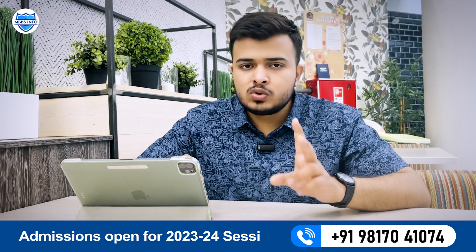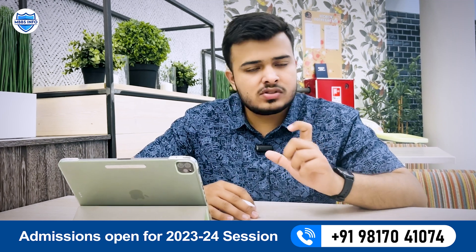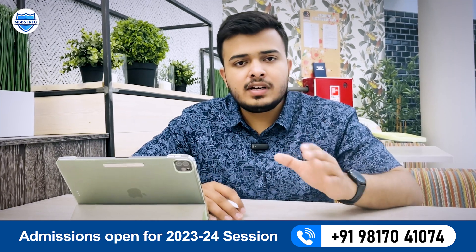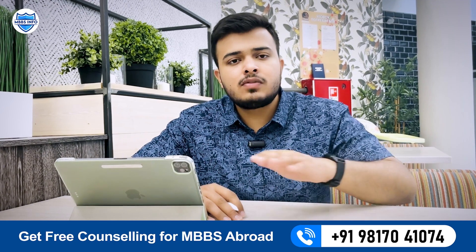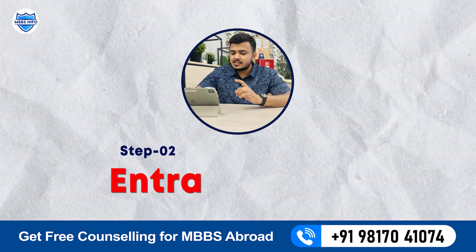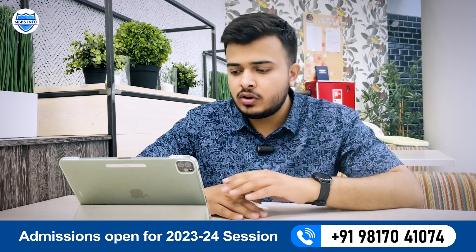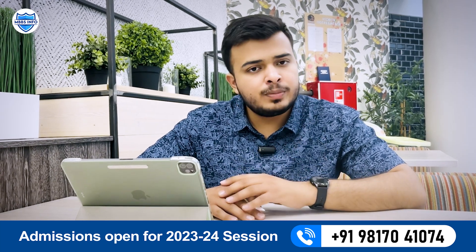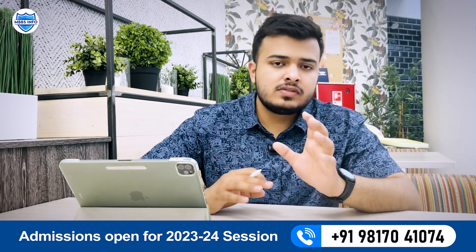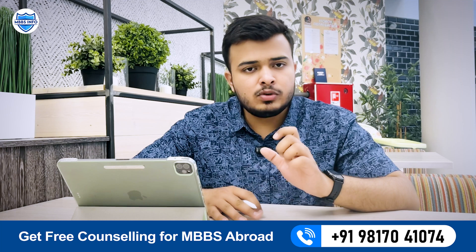Earlier the entrance exam used to be conducted for two subjects — Russian language and chemistry — but after requests from students, they now only conduct the chemistry exam for international students. There is no fixed date; there are multiple dates for the entrance exam, and which slot you get will be known only after you apply. The exam is conducted online in MCQ format, so you can give it from home on a laptop or PC. It consists of 20 questions and you need to score at least 55 out of 100.